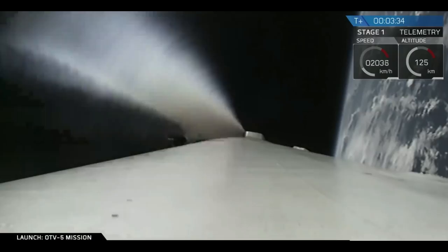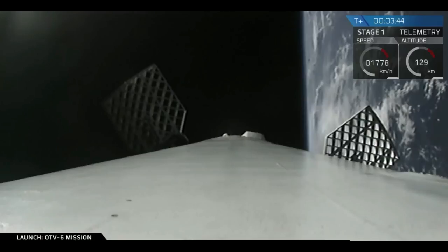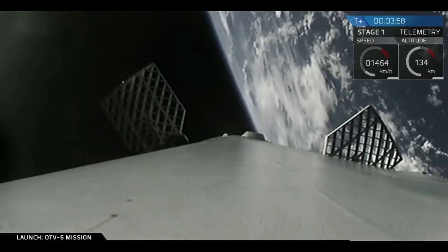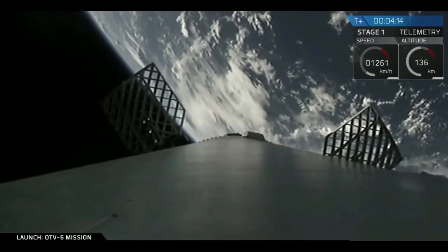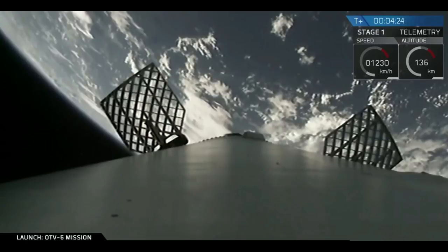The boost-back burn has now ended. Notice that the vehicle is still climbing. There you saw the grid fins just opened up. These grid fins are recently made out of titanium, which is a much higher temperature material than aluminum, and that's better able to stand the high temperatures of reentry. You'll also notice the brief spurts of what appear to be white smoke — those are our nitrogen thrusters. Those control the orientation of the vehicle when the grid fins aren't able to, because there's no atmosphere. Grid fins, of course, require an atmosphere to operate.